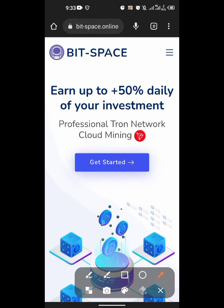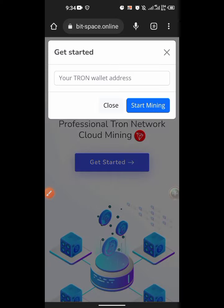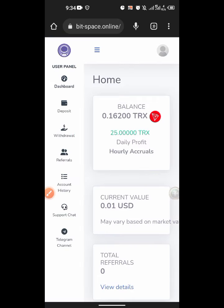Let me log out to show you how it fully works. You can see it says '50% daily' — so in three days, the first two days you are getting your money back, and on the third day you are getting a profit. If you invest $100 you are going to gain 150 TRX worth. You hit on this icon to get started, paste in your TRX address in the box, hit 'start mining,' and that is how the process is done — it's that simple and very easy.